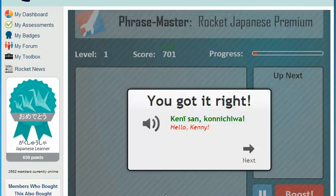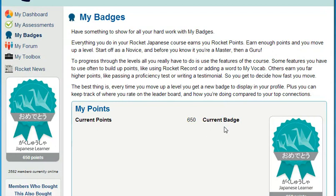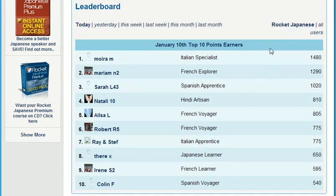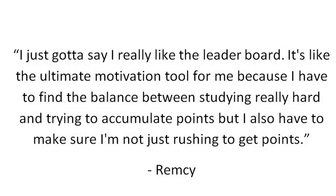How do you get motivated and stay motivated? My Badges is the Rocket Languages point system. It empowers you to increase your learning status by completing key elements of the course — just by using all the different features, you can move from being a novice all the way through to a guru and beyond. Each time you move up a level, you get a new badge to display in your profile. And for the competitive among you, keep an eye on the leaderboard. Here's what member Remsi had to say: 'I really like the leaderboard. It's like the ultimate motivation tool for me — I have to find the balance between studying really hard and accumulating points, while making sure I'm not just rushing to get points.'